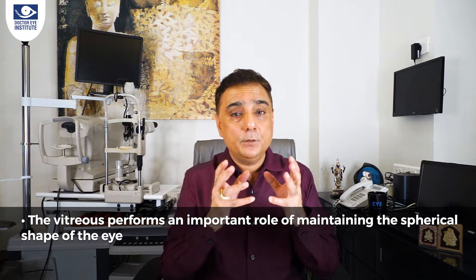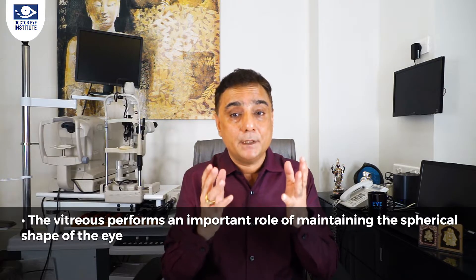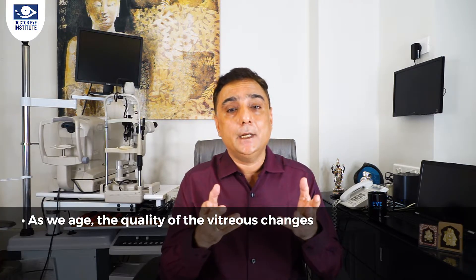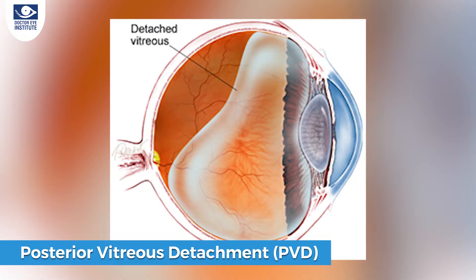Despite this water-to-collagen ratio, the vitreous is actually a firm jelly. It is responsible for maintaining the spherical shape of the eye — if we remove the vitreous, the eye collapses; in medical language it's called a phthisis eye. As we age, there is wear and tear of this vitreous gel, so it shrinks. As it shrinks, it detaches from our retina. The gel structure collapses completely and separates from the retina at the very back of the eye cavity — this condition is called posterior vitreous detachment.